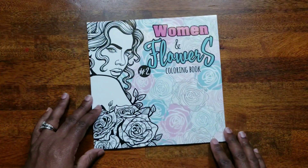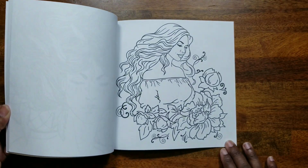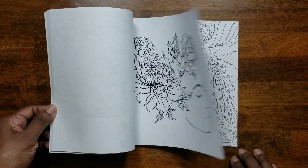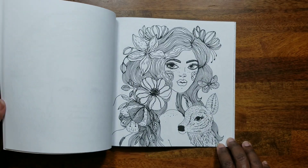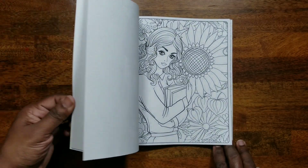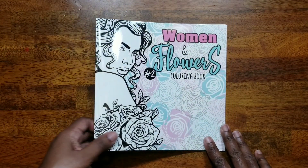Then I got 'Women and Flowers Number Two,' also an Amazon find. I think they were about $3.99 or $4.99 each. I wish I'd known they were Shutterstock before buying, and I think I prefer the first book over this second one. But again, it's practice — I can work on coloring skin tones without risking a book I really love.